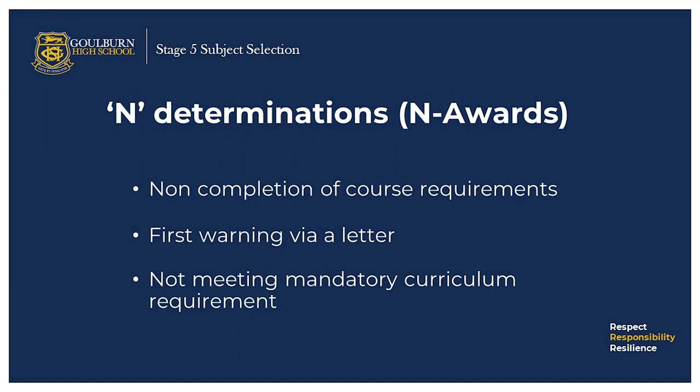N determinations or N awards are issued if you do not complete the course requirements in one or more of the following areas: attendance, participation in assessment and in-class coursework, sustained efforts, and learning outcomes. Students are first warned via a letter, aimed to give the student time to complete the course requirements. If a student receives an N determination in a mandatory curriculum requirement course, they will not be eligible for ROSA.